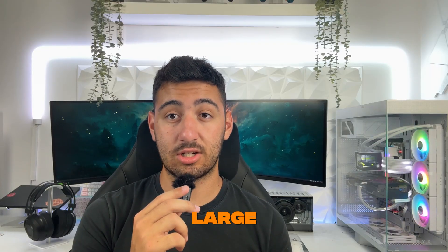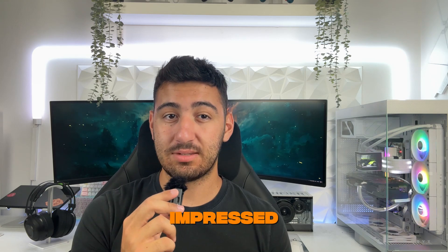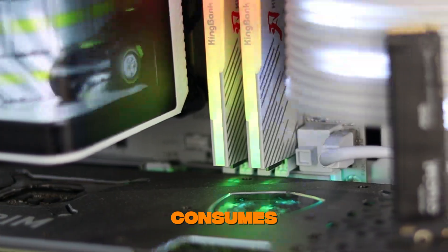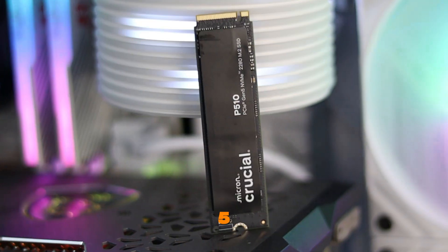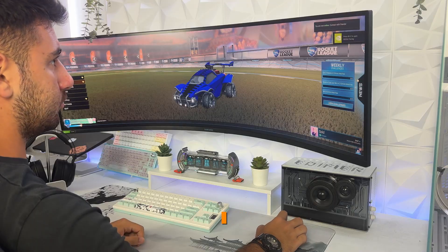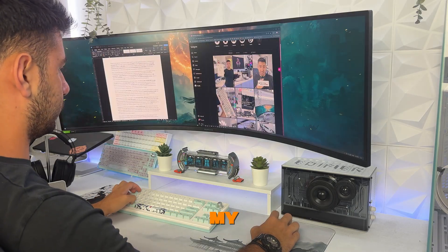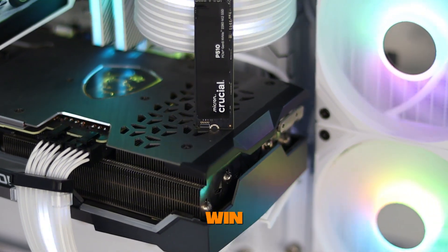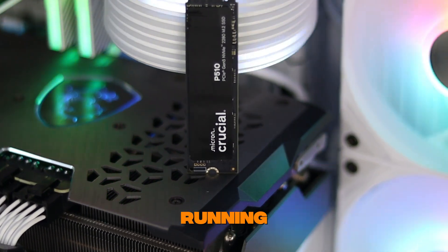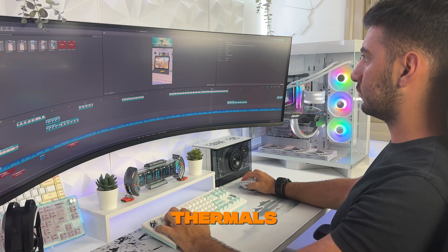If I multitask with large files, there's no lag, no hiccups — just raw performance. What really impressed me though is how cool and power efficient this SSD runs. Crucial says it consumes nearly 25% less power than their previous Gen 5 SSDs, and in real usage I could actually feel the difference. My system stayed cooler under load and the P510 didn't throttle even during extended benchmarks and exports — a huge win if you're building a compact rig, running a laptop, or just want better thermals overall.